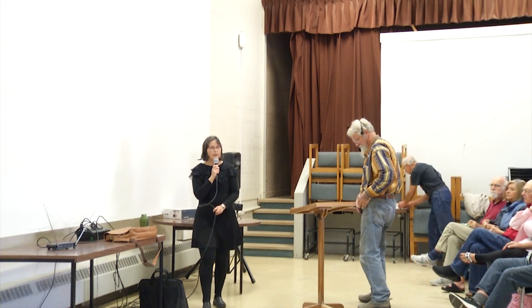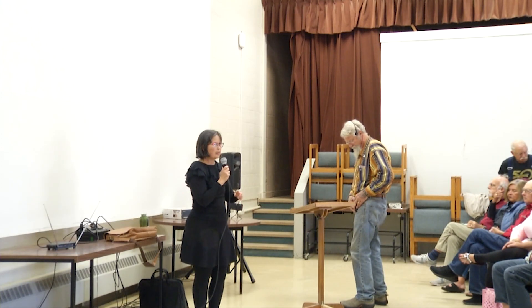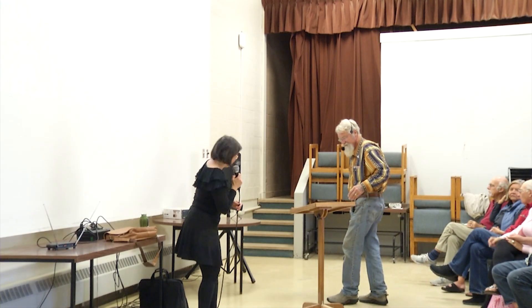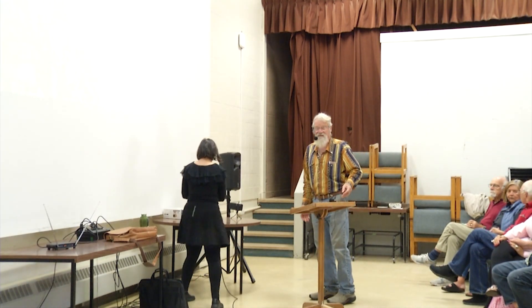One last thing — if you don't mind, if you have a phone and you want to turn it to quiet, then we can have no interruptions. That would be appreciated. Thank you. Thank you, Chandra.